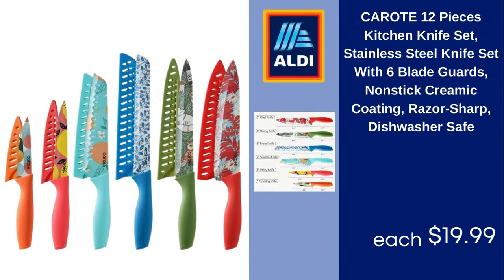Karodi 12-piece kitchen knife set, stainless steel knife set with six blade guards, non-stick cremant coating, razor sharp, dishwasher safe. $19.99.